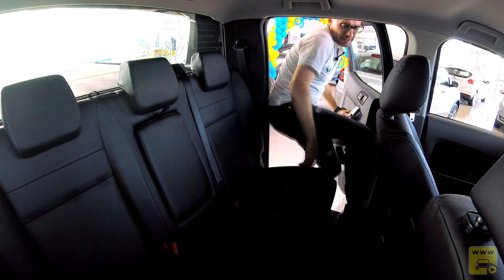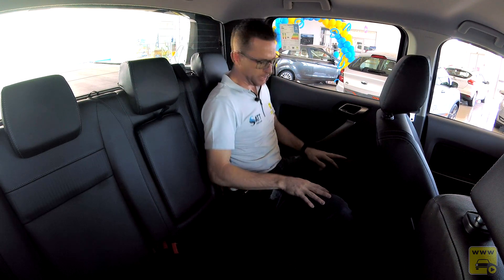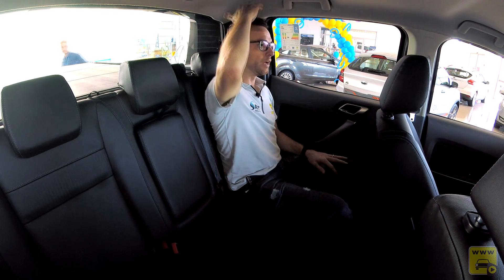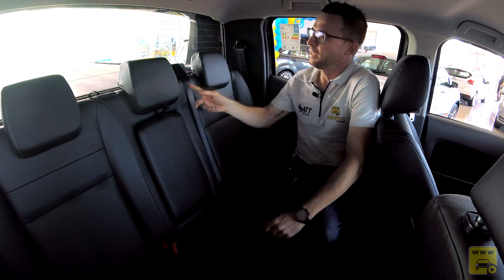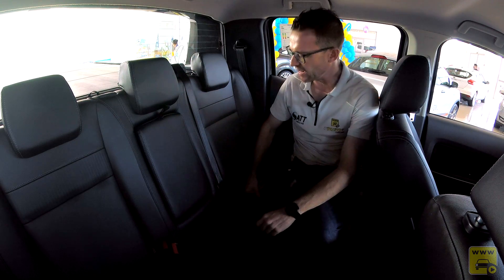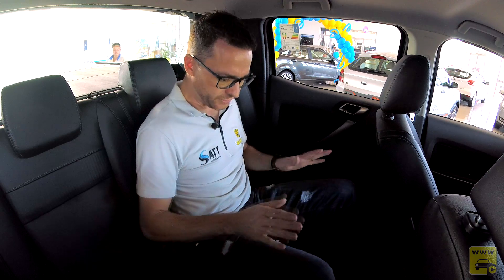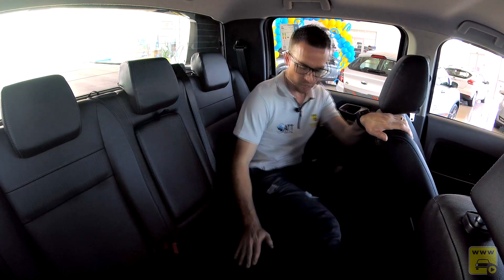Lá atrás temos bom espaço interno. Com o banco dianteiro regulado para 1,70m de altura, há um palmo de espaço aberto. O teto é bem alto, acomodando uma pessoa de 1,85m tranquilamente. Itens de segurança: cinto de três pontos para todos, apoio de cabeça para todos, fixação de cadeirinha Isofix. O túnel central é bem grande e alto, dividindo em dois ambientes — uma pessoa adulta terá que ir com a perna aberta, o que atrapalha um pouco.